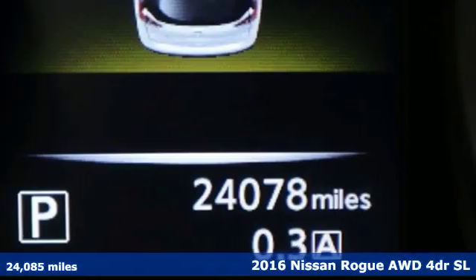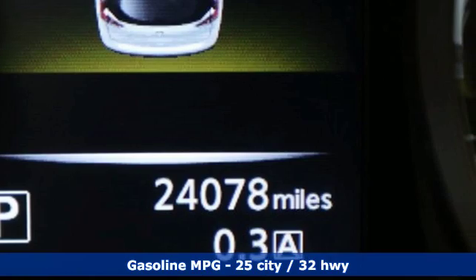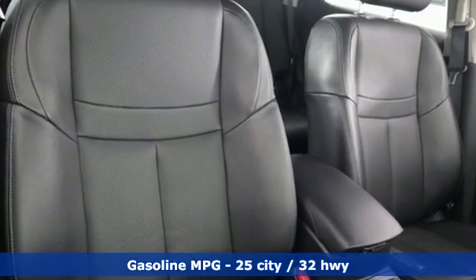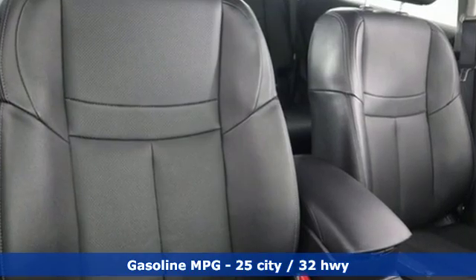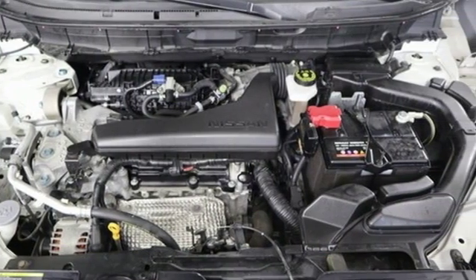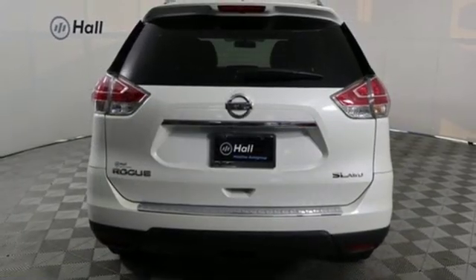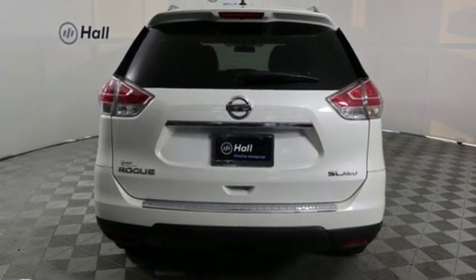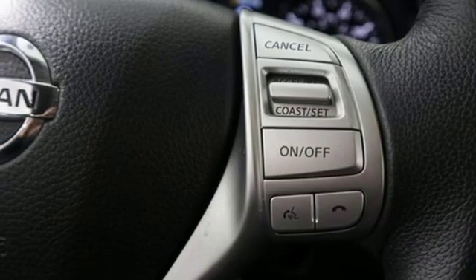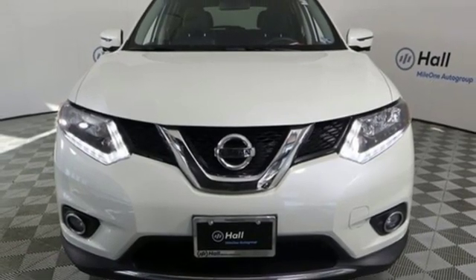A great vehicle is comprised of great features like these: external memory control, power heated mirrors, front heated leather bucket seats, doors and push button start proximity key, dual zone climate control, in-line four-cylinder engine, hands-free lift gate, gas pressurized shocks, and continuously variable automatic transmission.